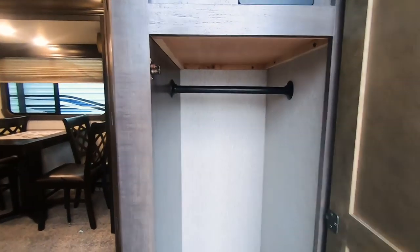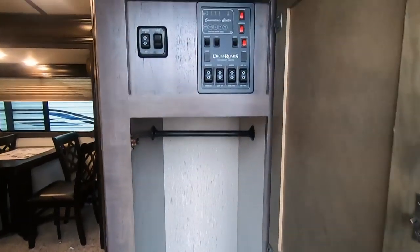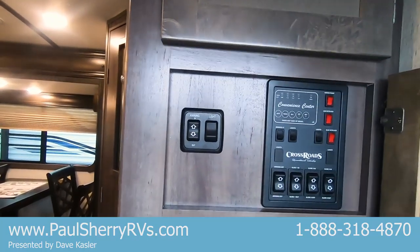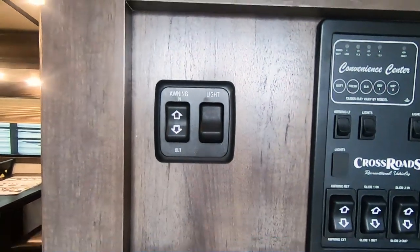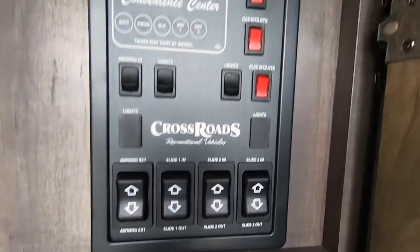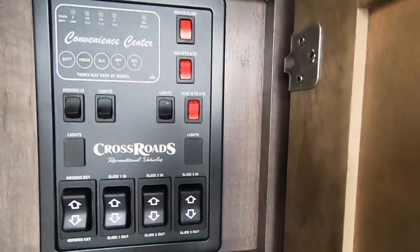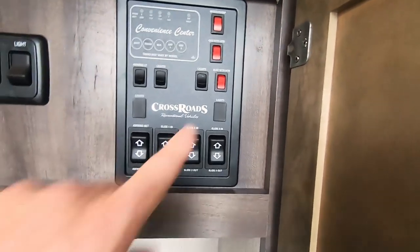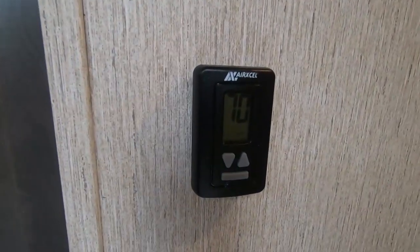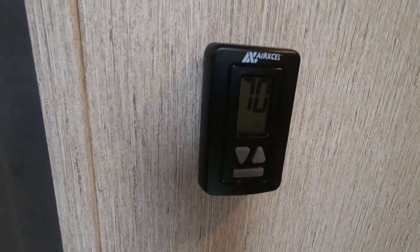Nice coat rack and good storage as you walk in the door. Another hanging wardrobe for coats where you can put shoes. Here's your main control panel, which is concealed by a door. We have one awning with awning LED lights, and your other awning with slide room switches, lights, water pump, electric hot water heater, and gas hot water heater — it's all right there. Digital thermostat for the air conditioning, furnace, and fan.